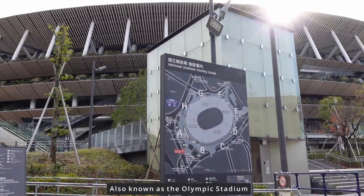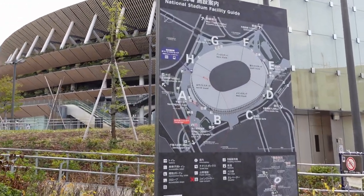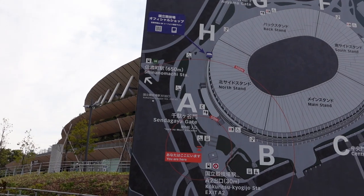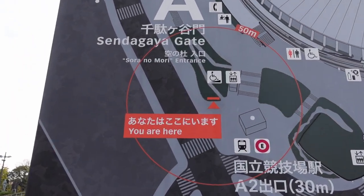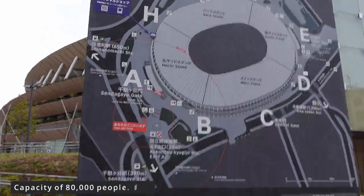It is enormous, as you can tell. That's where I am — that's how big it is. Incredible.